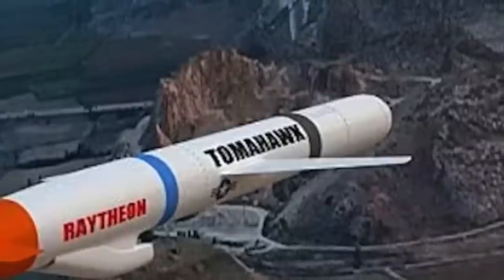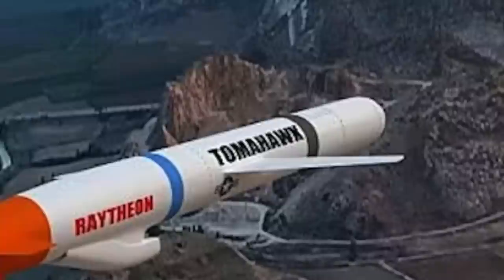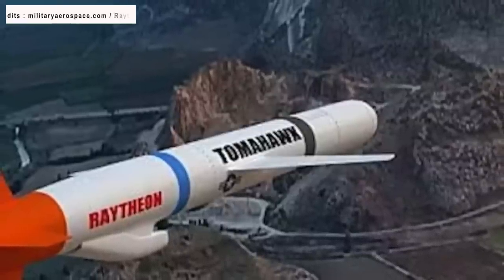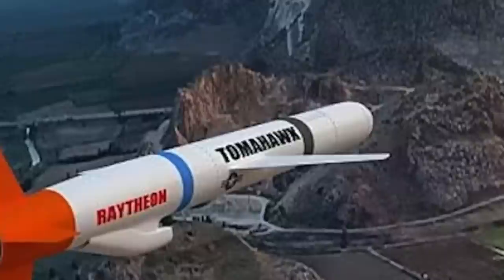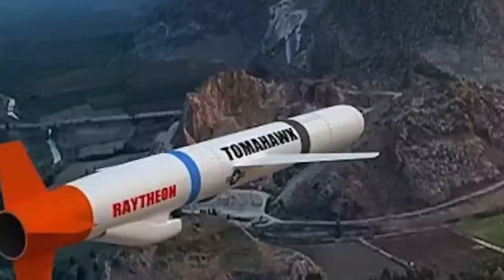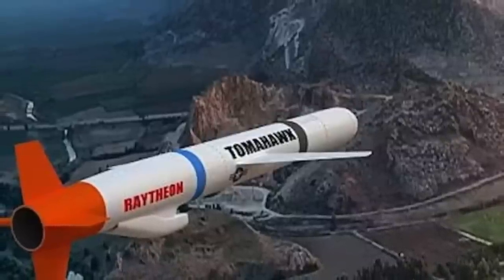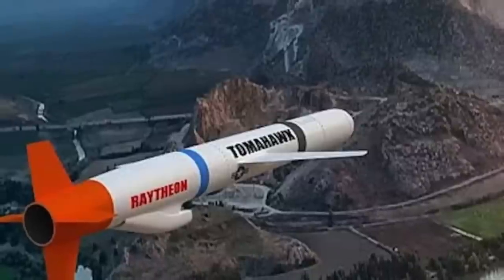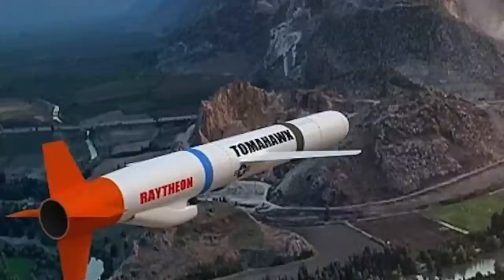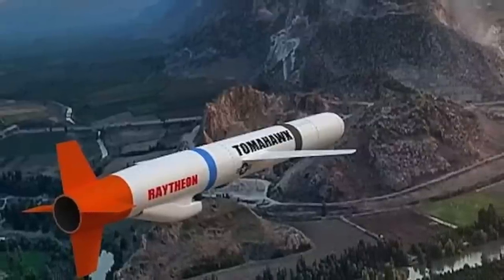Tomahawk is a long-range, all-weather, jet-powered, subsonic cruise missile. It was designed and initially produced in the 1970s by General Dynamics. Depending on the variant, the missile has a maximum range of 1,550 miles or 2,500 km. Over the years, the missile has seen many upgrades to keep it relevant. Block 5 is the latest one and has two variants, 5A and 5B. The Block 5A variant is called Maritime Strike. It has a new seeker capable of hitting a moving target, so it could be used to target a rival's surface combatants. The target information in this variant could be updated in flight.